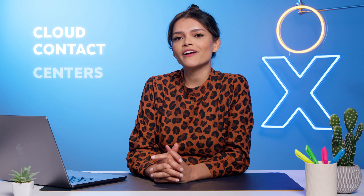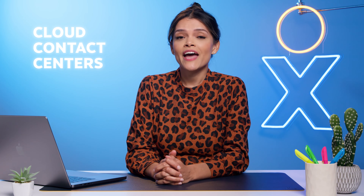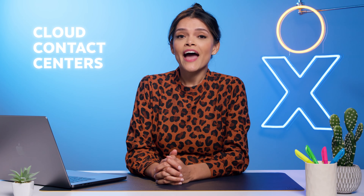Oh hey, you caught me during my lunch break. I'll just finish this later. What's up? It's Jessica with Nextiva, and I bet you're here because you'd like to know more about cloud contact centers. Let's talk about those, how they work, and how they can improve your business communications at a fraction of the cost.